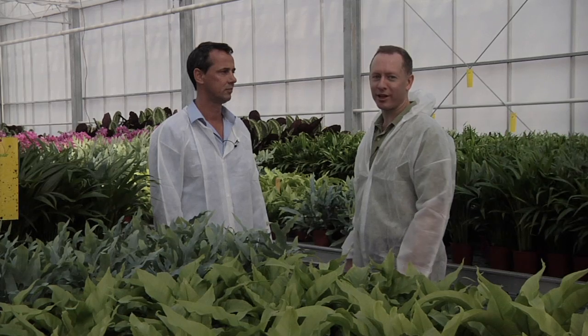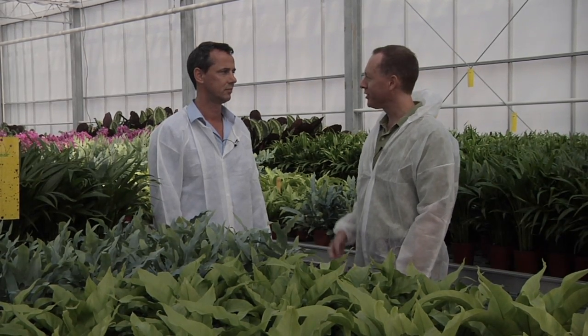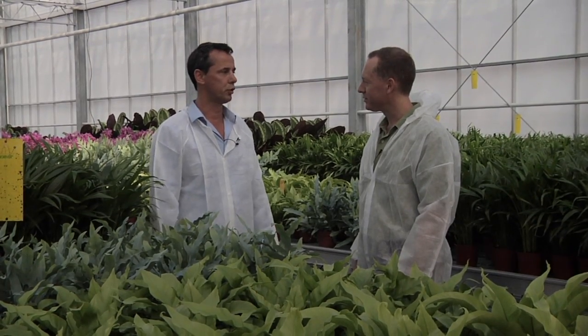We're now inside that greenhouse taking a look at the structure, and it's actually a pretty interesting light environment in here. Can you tell us about the features of this greenhouse? Well, normally in Holland when producers grow potted plants, they use a lot of screens in the roof to keep the sunlight outside because the plants need shade, otherwise they burn.